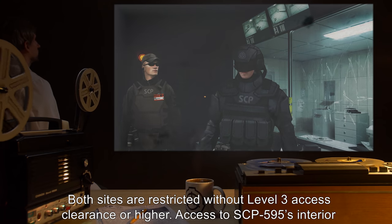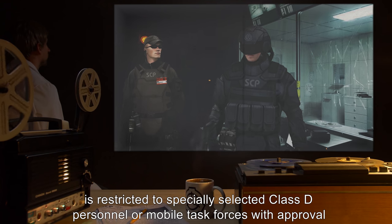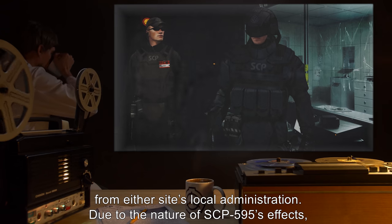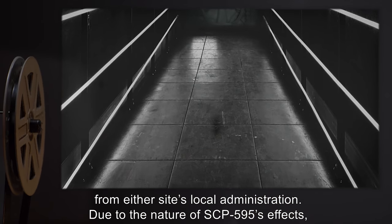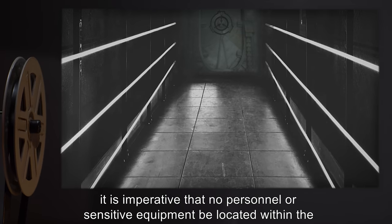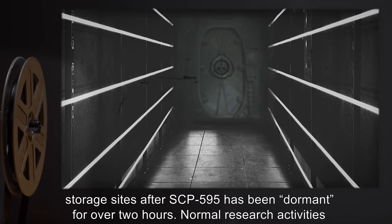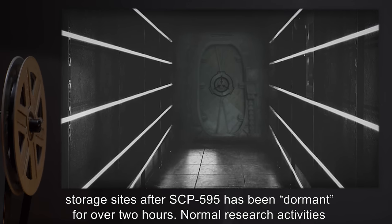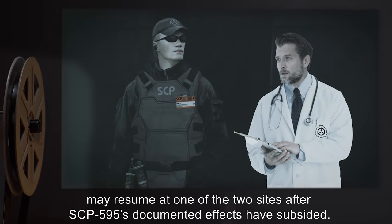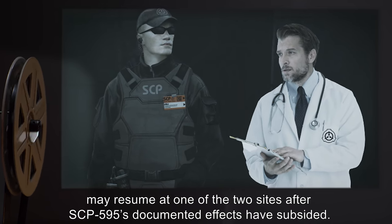Access to SCP-595's interior is restricted to specially selected Class D personnel or mobile task forces, with approval from either site's local administration. Due to the nature of SCP-595's effects, it is imperative that no personnel or sensitive equipment be located within the storage sites after SCP-595 has been dormant for over two hours. Normal research activities may resume at one of the two sites after SCP-595's documented effects have subsided.